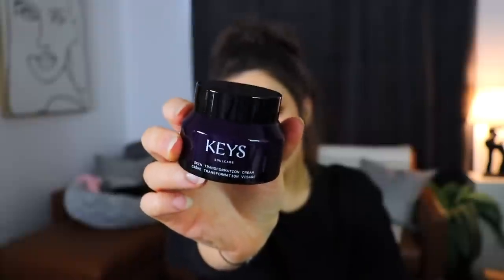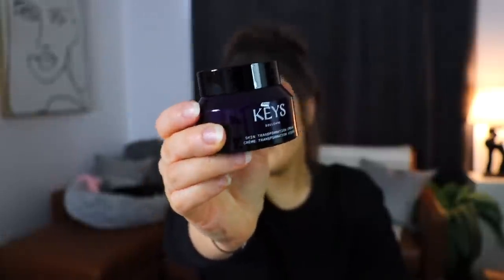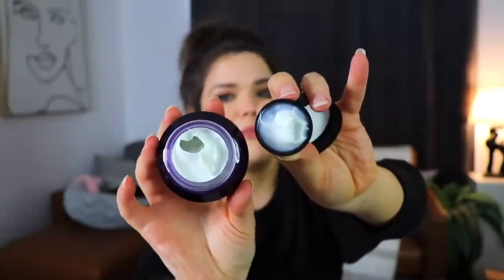The first item we have in this box is from Keys Soul Care. This is a Skin Transforming Cream. This actually looks really really nice - I love the bottle, it just looks really high quality, the glass is nice and thick. I think it's only about $28 which really isn't that bad. Oh wait - it is actually a different product than what I just received. The other one was like some type of charcoal-y thing and this is a creamy type of thing. So it is a little bit different, but very similar brands between the boxes.